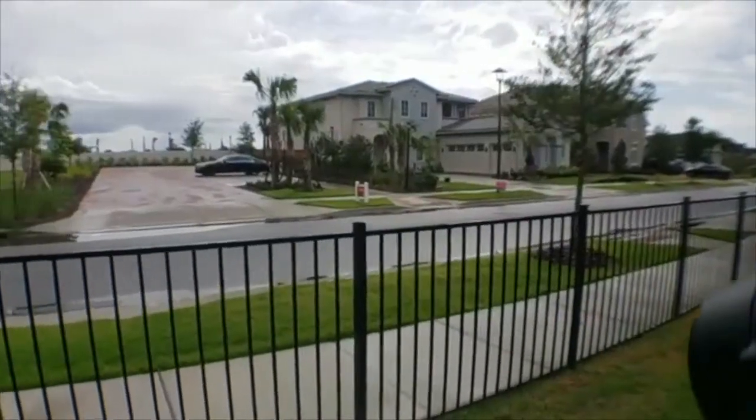Hi everyone, happy Memorial Day! Today I am in a community in the Lake Nona area where I was just helping a customer buy a home. I wanted to show everyone this house behind me. This is a five-bedroom home and they're actually selling this specific one. The base price is around $700,000, but this one here is for sale at $1.05 million because it has a whole bunch of upgrades. Let me flip the camera around and take a walk through.